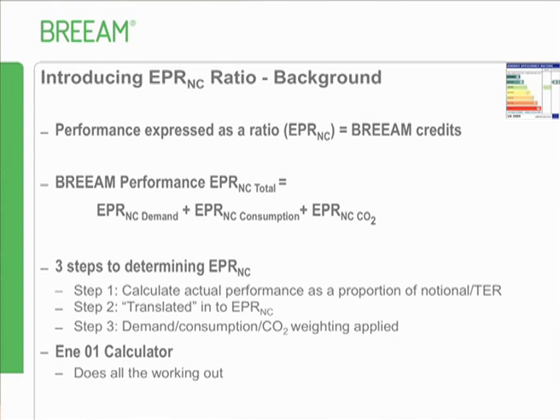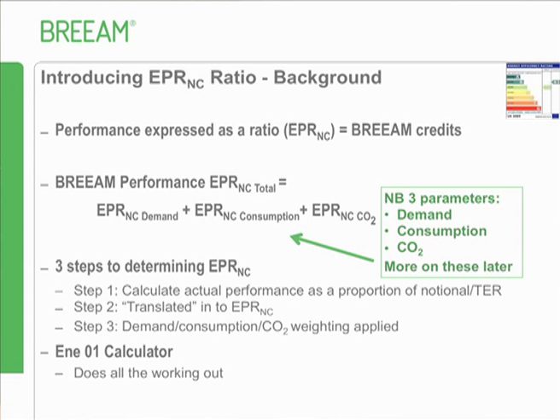The three parameters are demand, consumption, and CO2 emissions. The three steps are: calculate the actual performance in each area as a proportion of the notional, translate it into a ratio based on where that performance lies in the range of all buildings, then amalgamate the three together into one single ratio out of one. A few calculations are involved, but the tool does all the working for you.